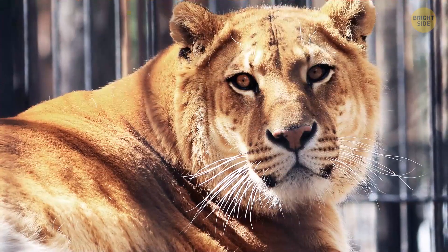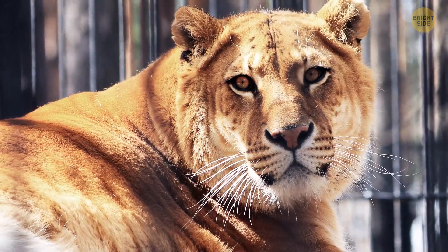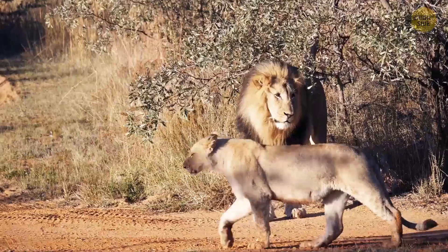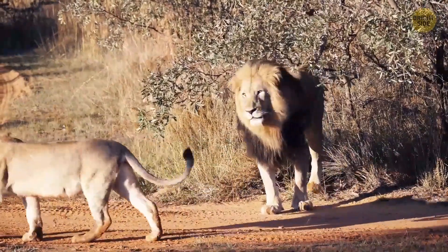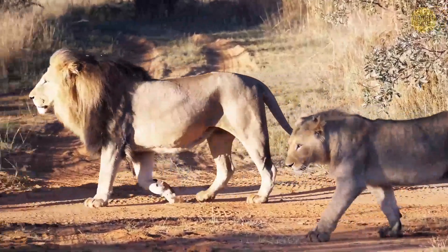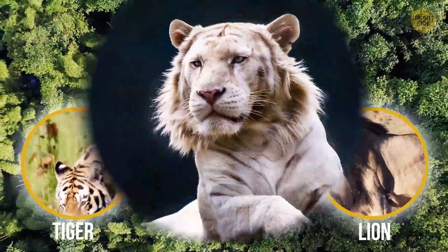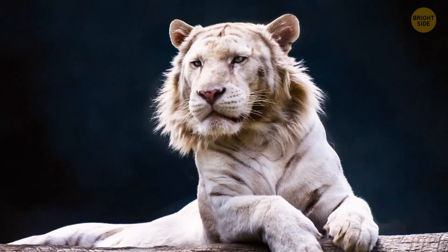The liger is probably the most popular hybrid animal and an incredibly large cat. You won't see them in the wild — people deliberately breed them. Lions and tigers don't even inhabit the same areas. So a liger is a mix of a male lion and a female tiger, and they can grow to be very big in a pretty short period of time. They're actually the biggest cats in the world.